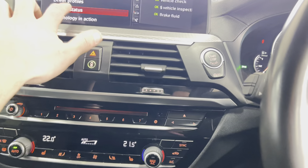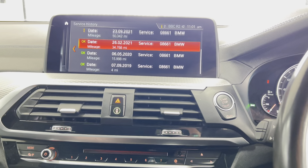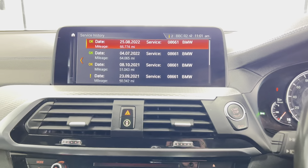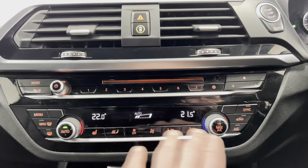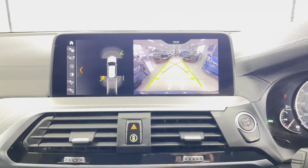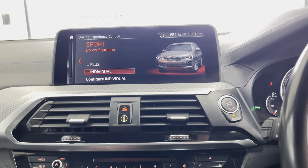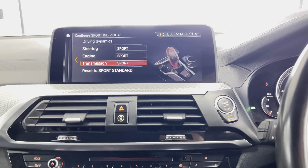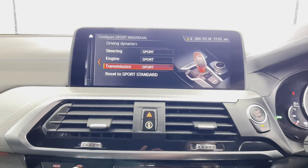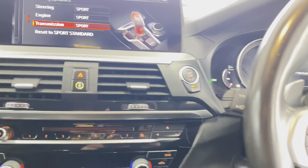Checking the service status, you'll see it isn't due a service for another 8,000 miles and it does come with extensive service history with BMW. You also have dual auto climate control with heated front seats and a rear-facing reversing camera. Alongside that, there is an individual sports mode where you can configure steering, engine, and transmission — it's nice to have that adaptability in this fantastic M40d X3.